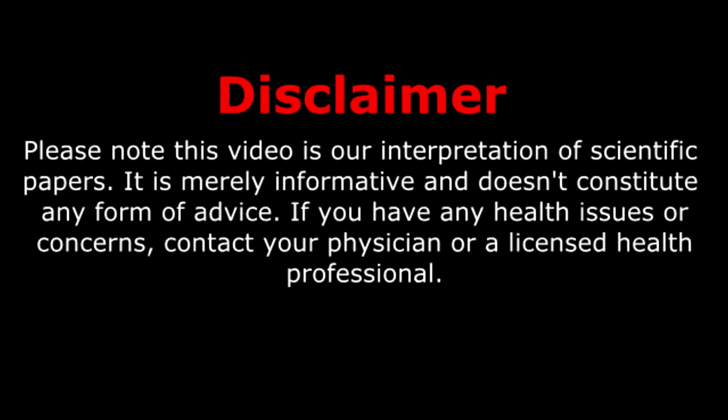Please note this video is our interpretation of scientific papers. It is merely informative and doesn't constitute any form of advice. If you have any health issues or concerns, please contact your physician or licensed health professional.